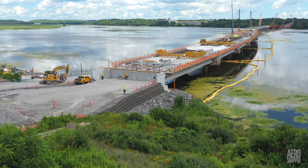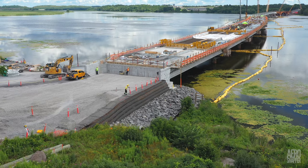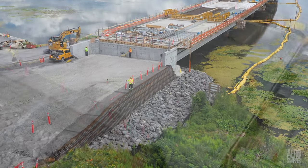But it must be time to look west, where the green wall, west abutment, and the concrete roadway atop the girders are all growing very quickly.